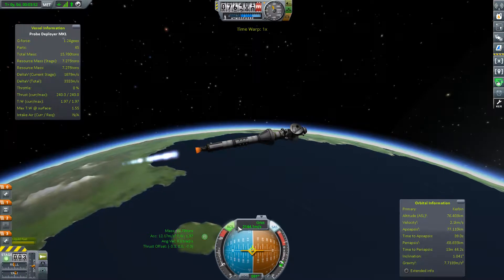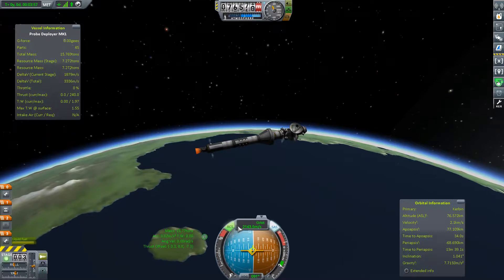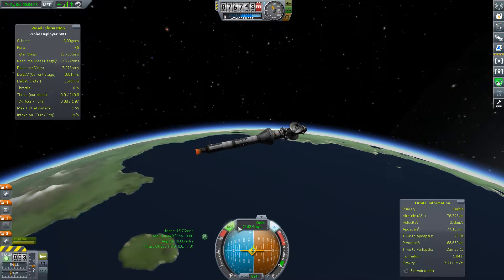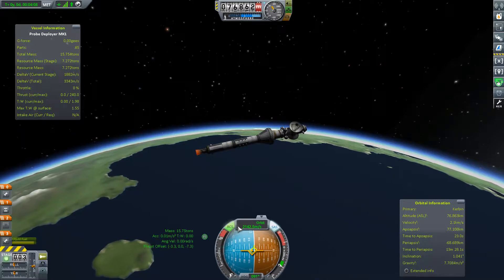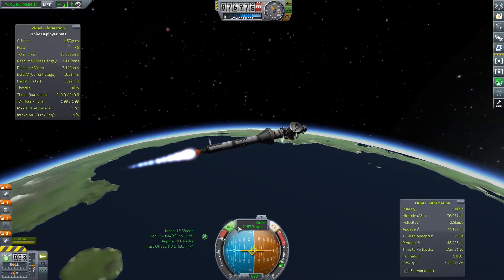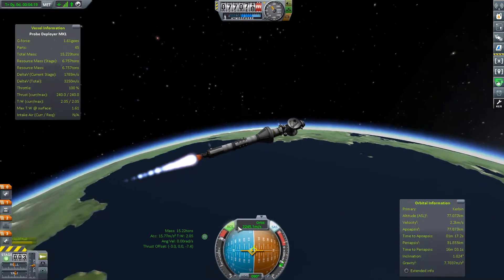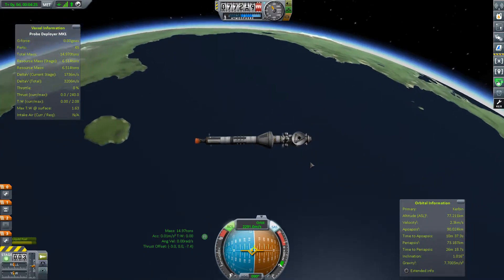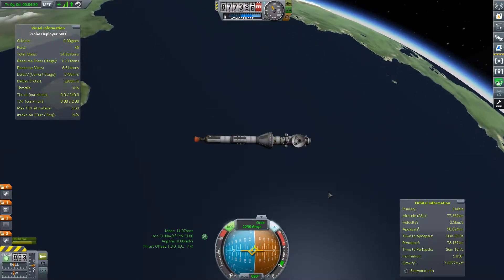We can cut our throttle a little bit and wait until our apoapsis closes in. We're gonna be naming all our probes after cool scientists — mostly cosmologists and physicists, because it fits the theme. I recommend checking out Lawrence Krauss, he's an interesting guy. He does debates about religion and stuff, but what I find most interesting is his ideas about quantum physics.